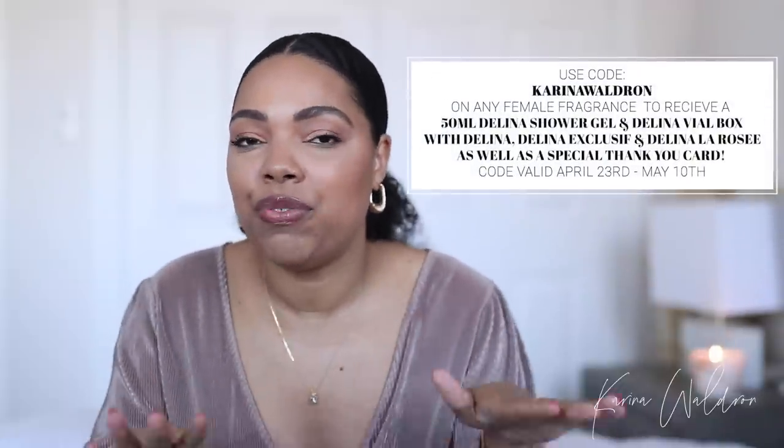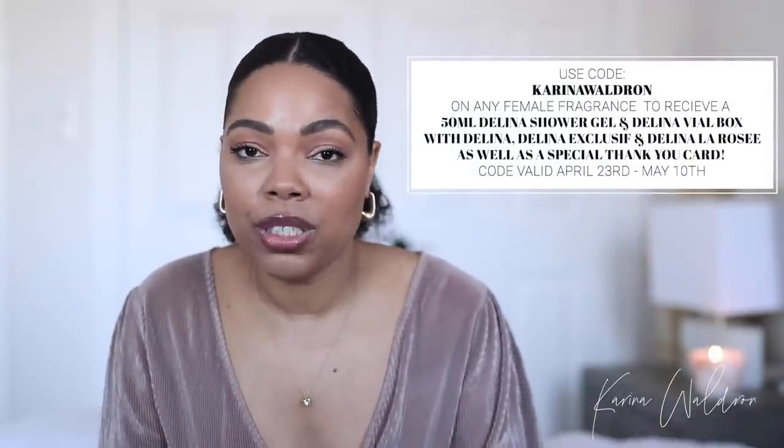If you're new to the channel, go ahead and subscribe. My name is Karina and I do a lot of fragrance, beauty, and lifestyle content — also turn your post notifications on. As you see from the title, we're going to be talking about one of my favorite niche houses, Parfums de Marly, and all of their gorgeous female fragrances. I'm going to touch up on each of them because I think they are perfect for every single woman out there. And because Mother's Day is right around the corner, this is the perfect time for this video. When you purchase any of the female fragrances on their website,